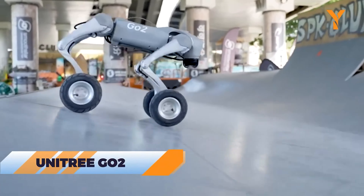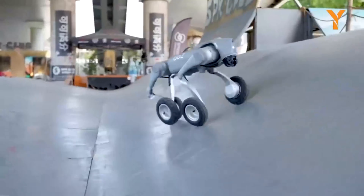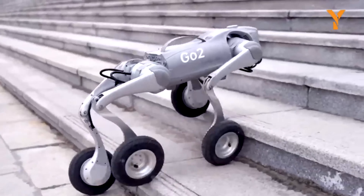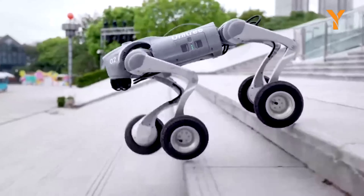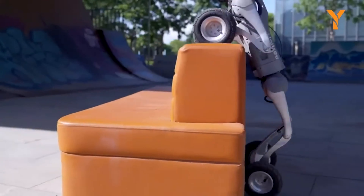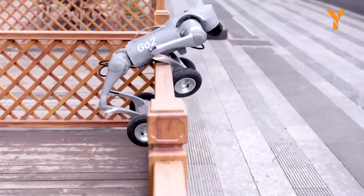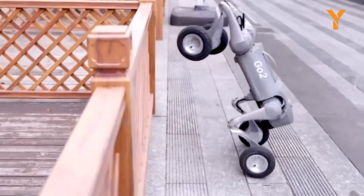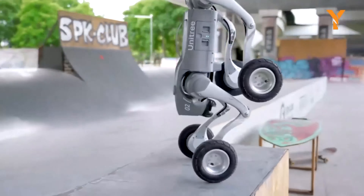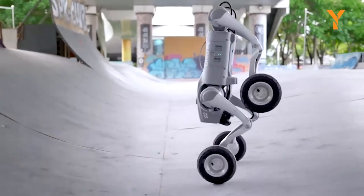The Unitree Go 2 is an impressive robotic dog, ideal for tech enthusiasts. Available in three styles — Air, Pro, and Edu — this robotic pet features an ultra-wide 4D LiDAR recognition system for a comprehensive 360-degree view. With a battery life of 1500 mAh, the Go 2 can run at speeds of up to 5 m/s for four hours. It offers WiFi 6, Bluetooth, and 4G connectivity, allowing it to perform commands remotely. The Go 2's advanced AI enables it to navigate complex environments, making it a remarkable companion.